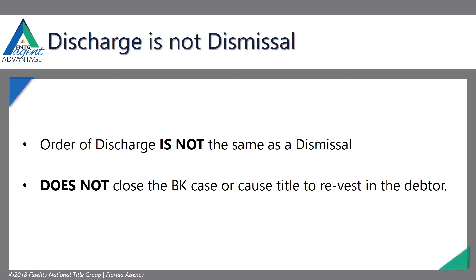This is really important, because this is where it gets really confusing and where we on the title side actually argue with bankruptcy attorneys: discharge is not the same as dismissal. An order of discharge discharges the debtor from the bankruptcy action, but it doesn't dismiss them — it discharges them from the debt. It doesn't close the bankruptcy case and doesn't cause the title to revest in the debtor. Abandonment, approval of the plan, or dismissal is when the property revests in the debtor. Discharge just means the debtor no longer has to pay whatever debt it is.